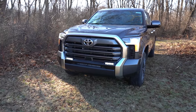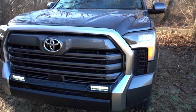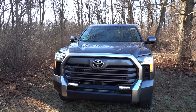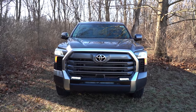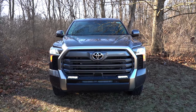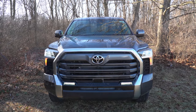Up front, an all-black grille with satin chrome surrounds comes standard on the Limited trim, along with the Tundra lettering on the bottom of the rear bumper. LED headlights with LED daytime running lights come standard, with an automatic feature and automatic high beams — when an oncoming vehicle approaches, they'll automatically dim, then return to high beams once it's gone. LED fog lights are also standard on the Limited.